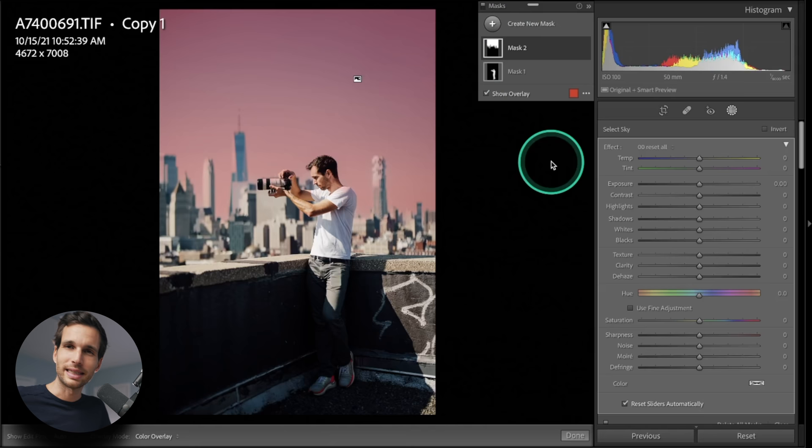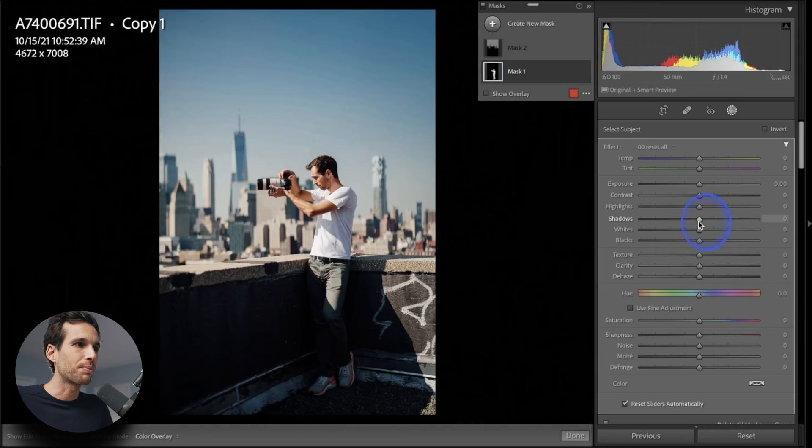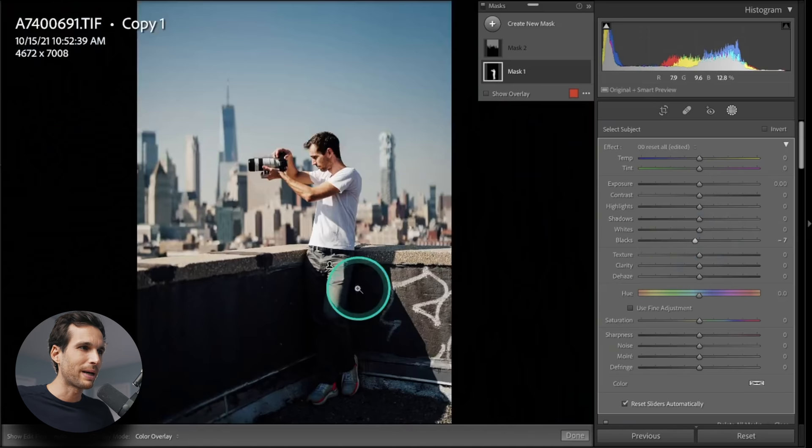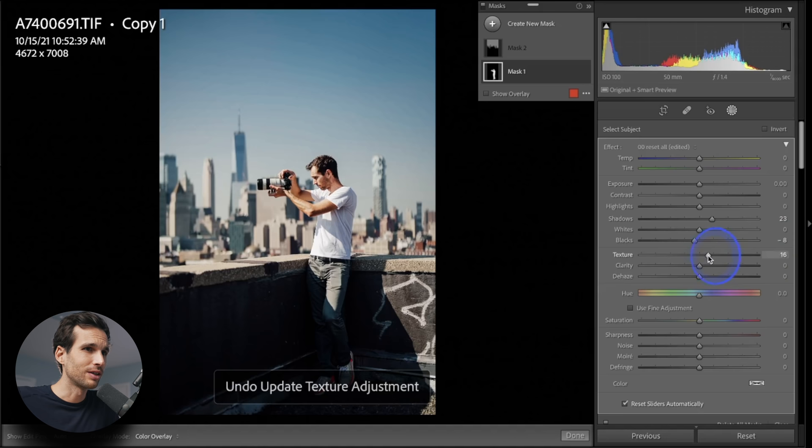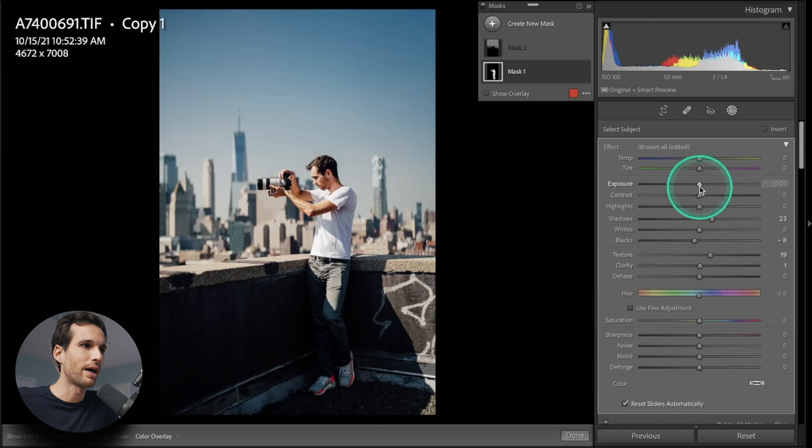For that one, I want to bring myself up a little bit more in terms of shadows and lift those. Bring down the blacks a little bit, because I don't want to make my pants too visible — if they come out too much, we'll have darkness here but light there and it'll look strange. So I'm bringing up the light a little bit, dropping down my blacks. I can increase a little bit of texture, and a tiny bit of clarity — like one — and add a little bit of exposure, 0.1.